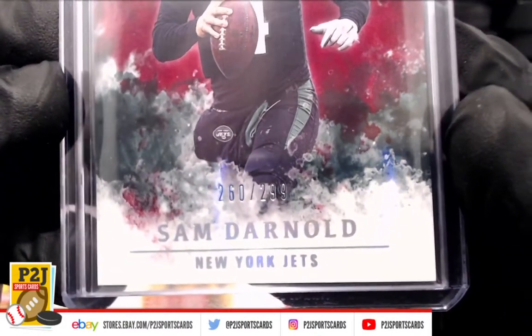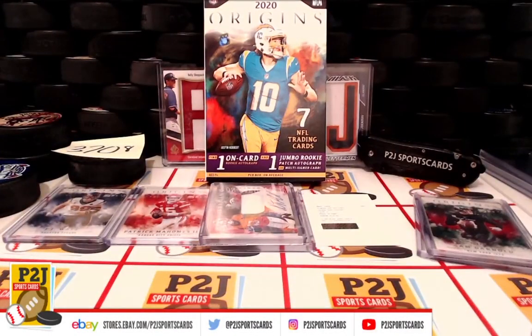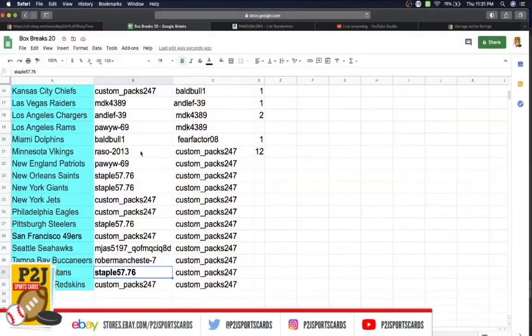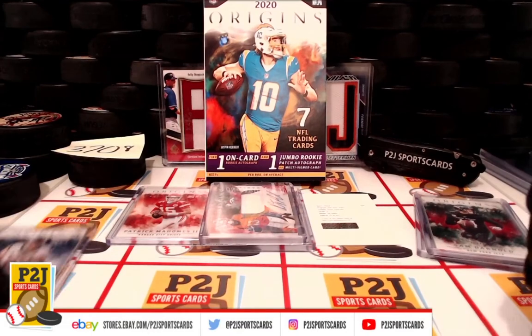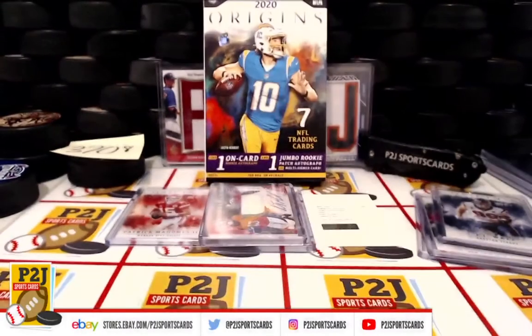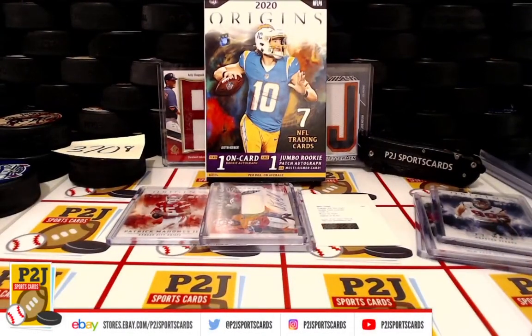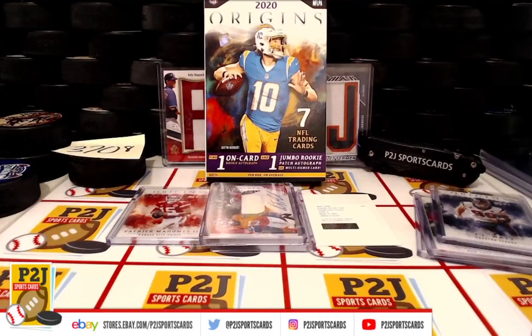Sam Darnold, numbered 2.99, New York Jets — going to Custom Packs. Congrats! J.J. Watt, Houston Texans — that's going to Wade. Congrats, Wade!